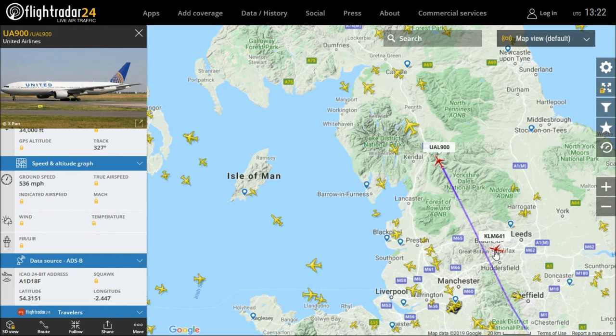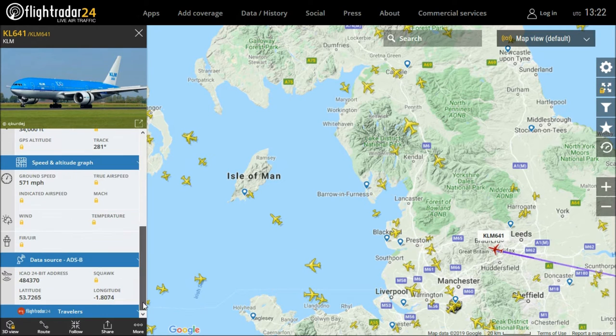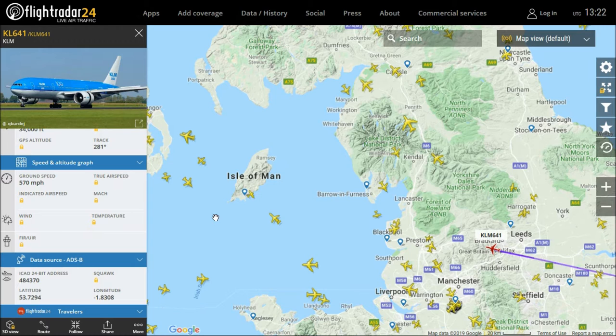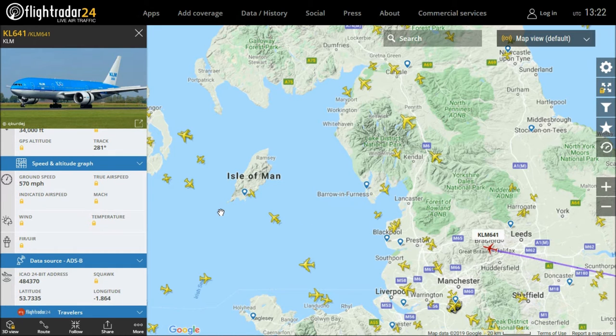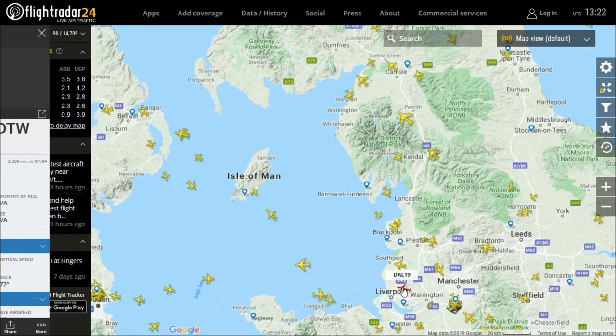535. I'm picking ones specifically that are going over land because these are viewable. Here's one that's sort of what I'm looking for — 571 miles per hour. Now when I look at a plane in the sky traveling at this speed, it doesn't actually look like they're traveling that fast.